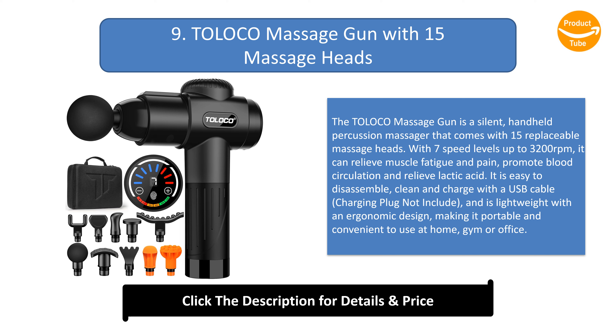The Toloko massage gun is a silent handheld percussion massager that comes with 15 replaceable massage heads and seven speed levels up to 3200 revolutions per minute. It can relieve muscle fatigue and pain, promote blood circulation, and relieve lactic acid. It is easy to disassemble, clean, and charge via USB cable. It is lightweight with an ergonomic design, making it portable and convenient to use at home, the gym, or office.